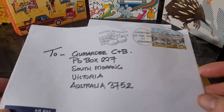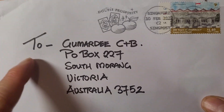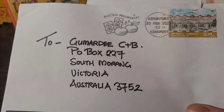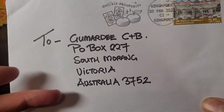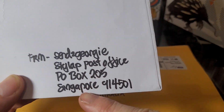Hello everyone, my name is Glenn, also known as Gumardee. If you don't know what Gumardee is, it's actually an extinct type of kangaroo. I think they found it in Queensland. I do like paleontology.